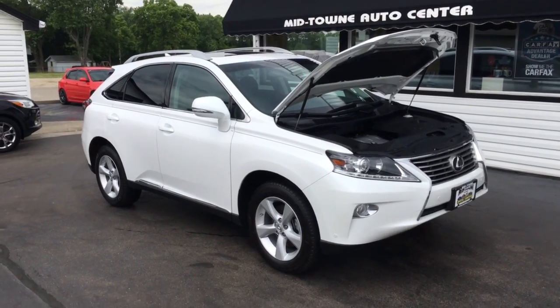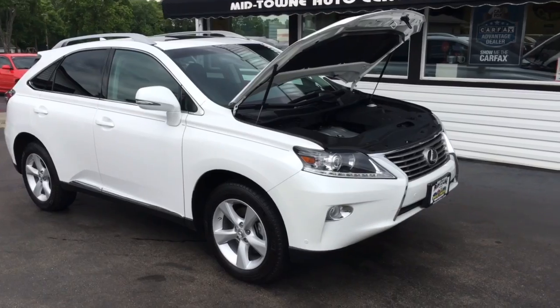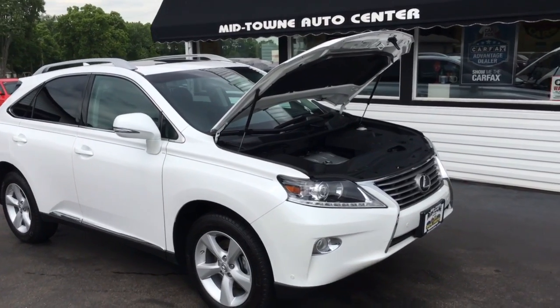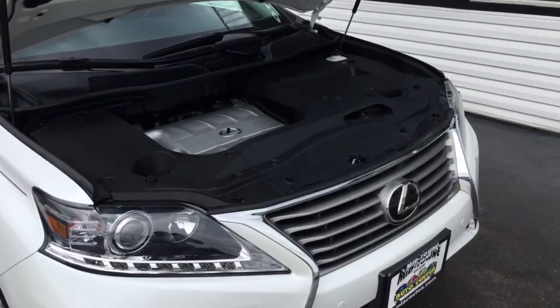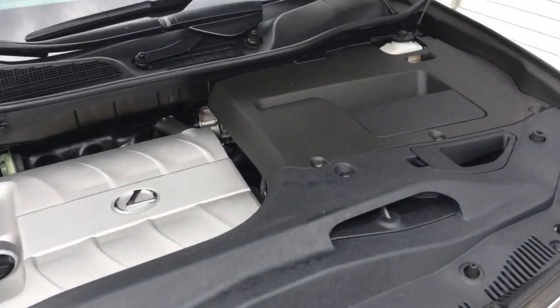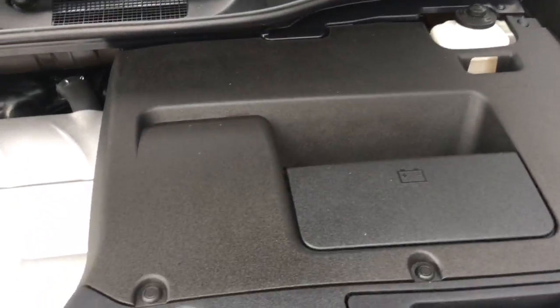Hello and welcome to Midtown Auto Center. My name is Paul and you're in for a real treat today. You're taking a look at a 2014 Lexus RX 350 with all-wheel drive and only 17,000 original miles.